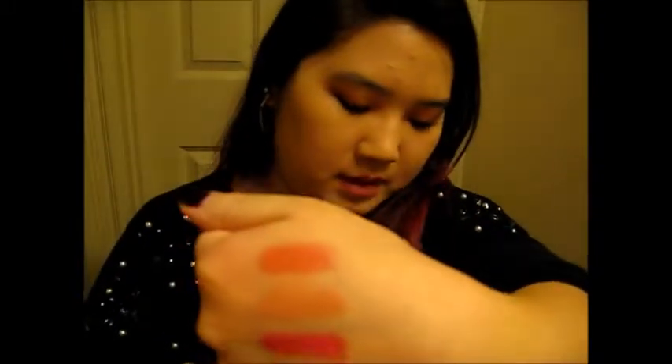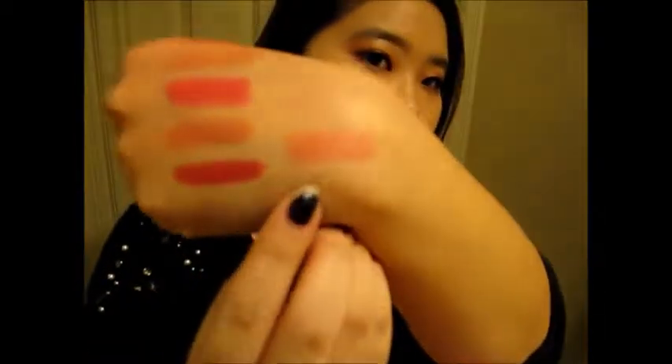This one is 'Eternal' Lip Surgeon's Matte Lip Tint. This one is more close to the first one I showed you — it has that matte feel but still goes on very, very smooth. The next one is 'Dainty' Lip Surgeon's Lip Tint, which has more of a glossy finish. And these all smell minty.